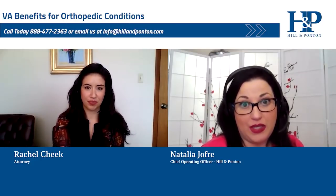Hi and welcome back to Hill and Potton's VA Disability Blog. I'm Natalia Joffrey, the company COO. And I'm attorney Rachel Cheek. We're going to be talking today about your VA claim and orthopedic injuries.